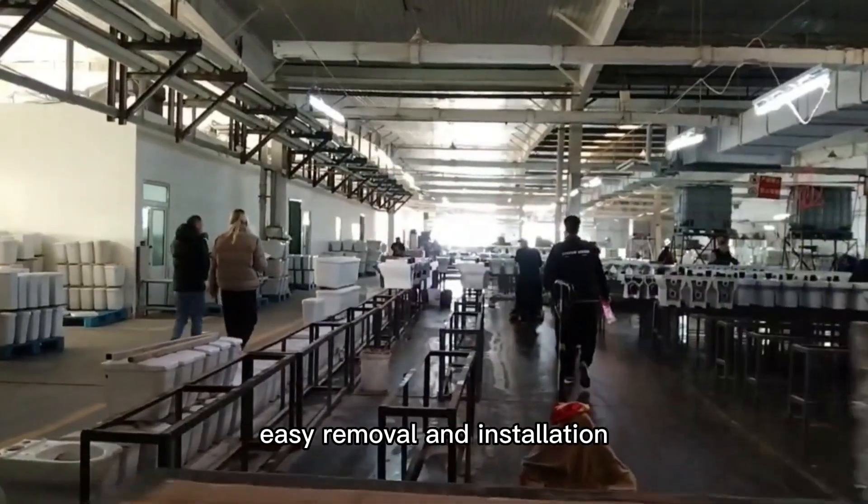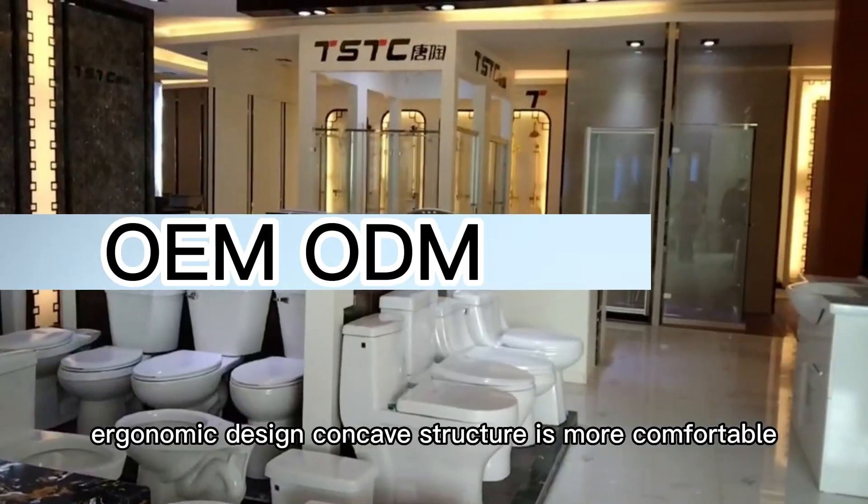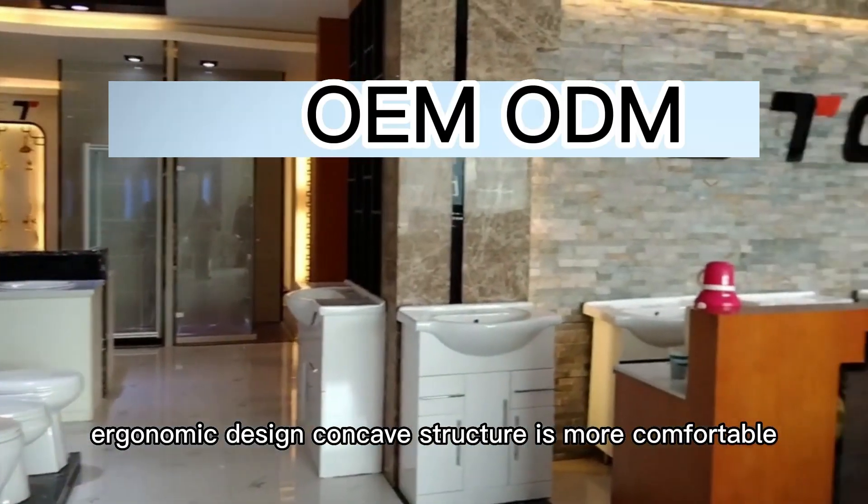High toughness, silent and slow fall, easy removal and installation. Ergonomic design, concave structure is more comfortable. CE approved.